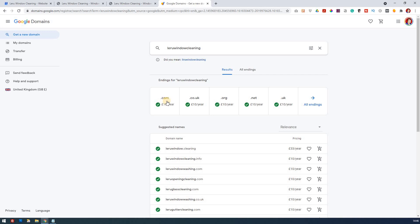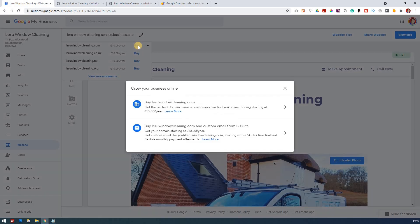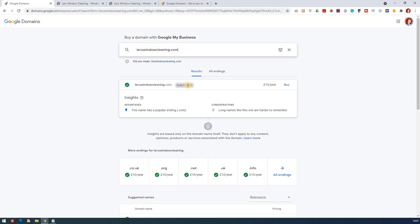So searching for 'larue window cleaning' — the .com is available, .co.uk is available, and so on. I'm going to go for the .com. I'm going to click buy. So: 'Grow your business online, buy laruewindowcleaning.com, get the perfect domain.' This is going to be so much easier to get customers to go to. And it's £10 a year. It says it's an exact match, which is exactly what you want to see. The advantage is it's a .com; the disadvantage is it's considered a little bit long. Having said that, you've got 'window cleaning' in your domain name, which can't be a bad thing.